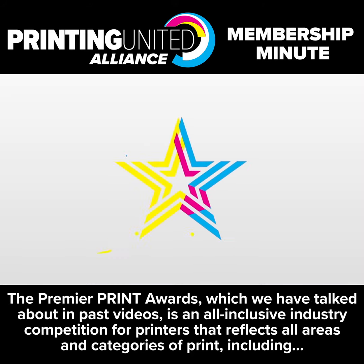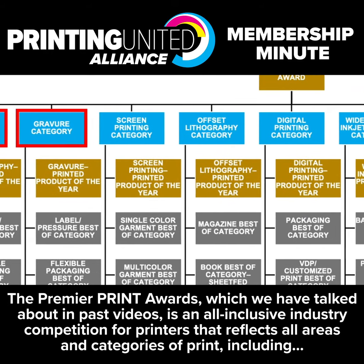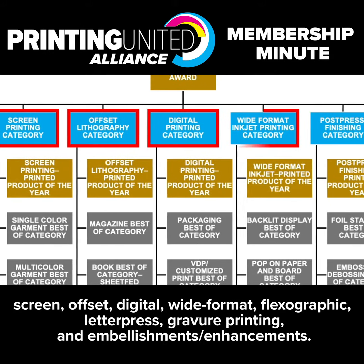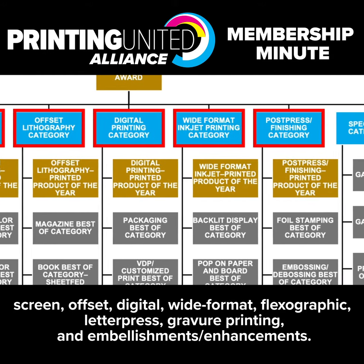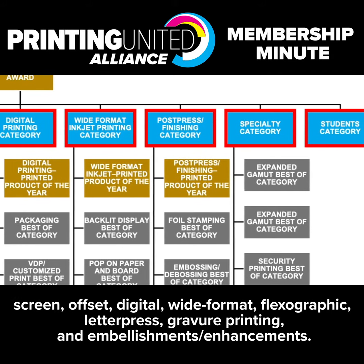The Premier Print Awards, which we have talked about in past videos, is an all-inclusive industry competition for printers that reflects all areas and categories of print including screen, offset, digital, wide format, flexographic, letterpress, reviewer printing, and embellishments and enhancements.